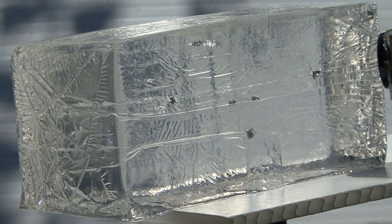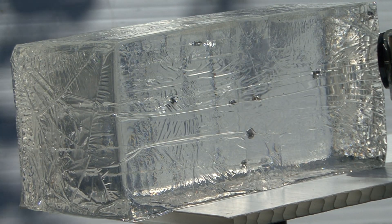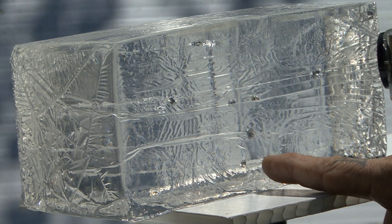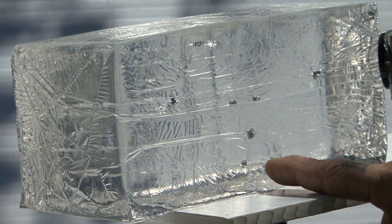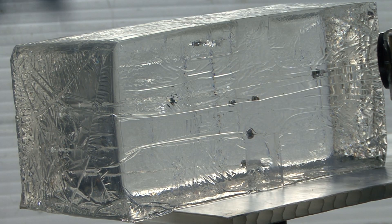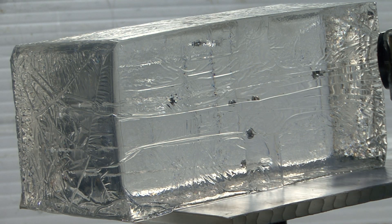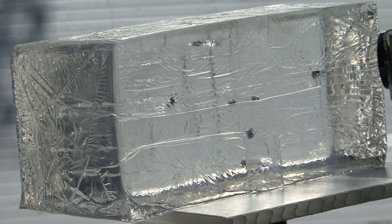Gammo Extreme piercing power — last but almost least. We have the Gammo armor piercing, only hitting short of the Beeman, landing dead in the center of the block. And that concludes the Gel Ballistics Test.